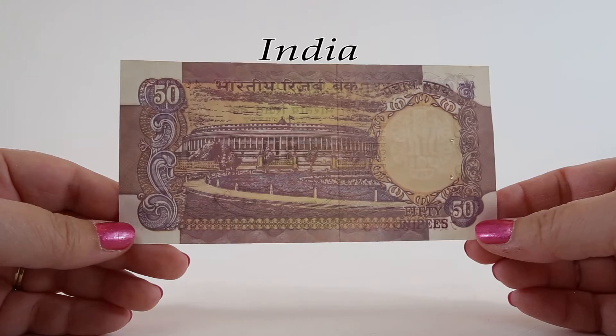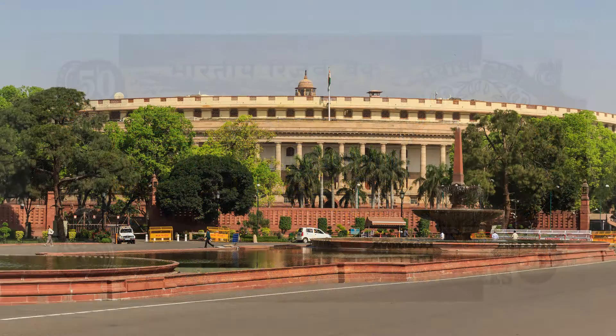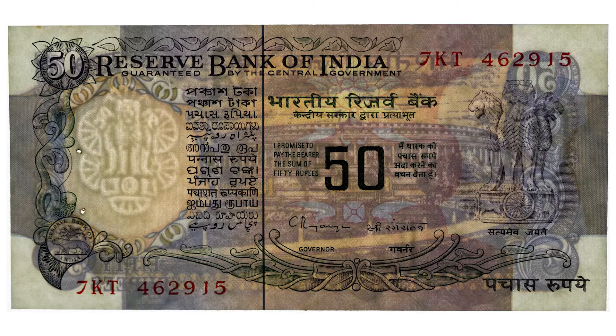The Sansad Bhavan, or Parliament House, is featured on the reverse of this 50 rupee note. It's located in New Delhi. The construction took six years and the opening ceremony was performed in 1927. The construction costs for this building were 8.3 million rupees, or about 120,000 US dollars. 120,000 dollars in 1927 had the same buying power as 1.6 million dollars in 2017.